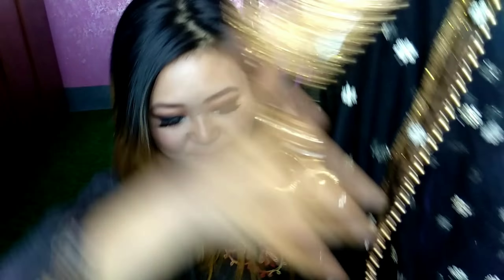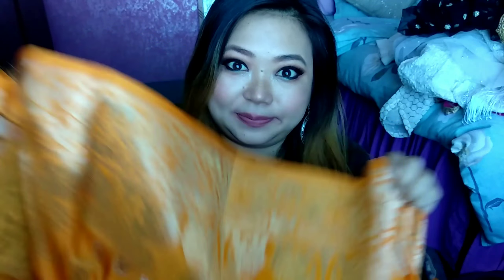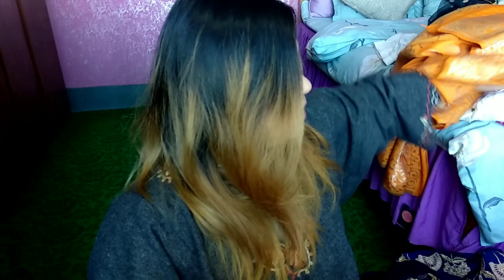I bought this banarasi dupatta — it is such a beautiful bright orange color and you can see for yourself how pretty it is. Then there's another dupatta I bought, which is a very simple, ordinary white dupatta. I don't know why I gravitated towards white so much. One is pure white and the other is off-white, so there's a difference between the two.